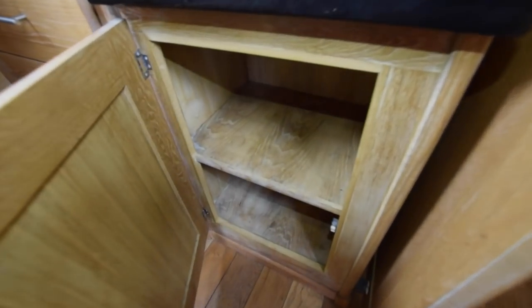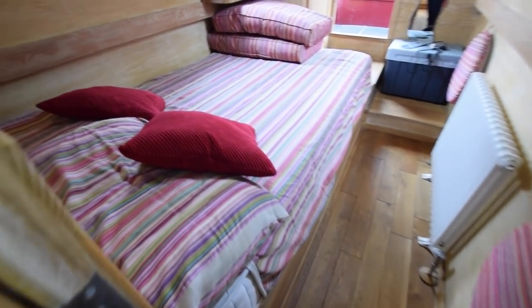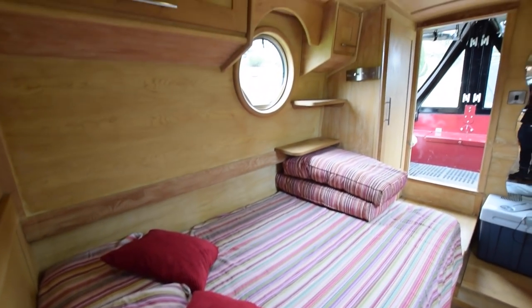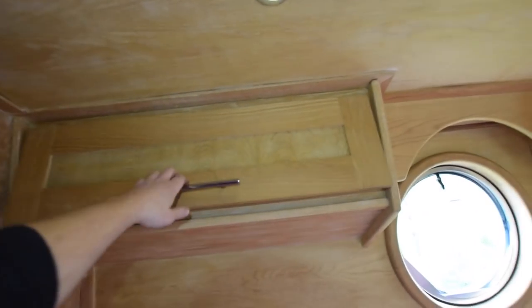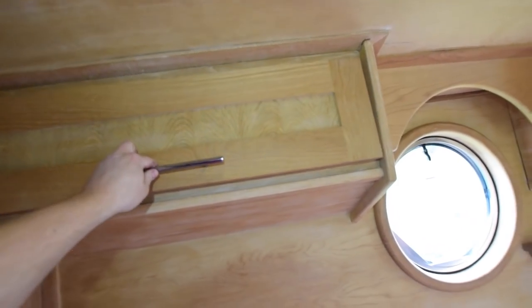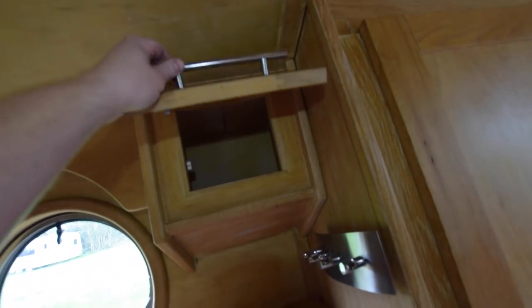There's storage here as well. There are lovely 16-inch portholes — really quite large — letting in a lot of light, and you've got the covers as well. Above the bed there's a canopy. The bed is 6 foot 4 by 4 foot and it does have the option of being extended.